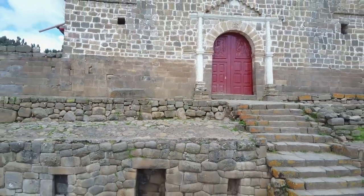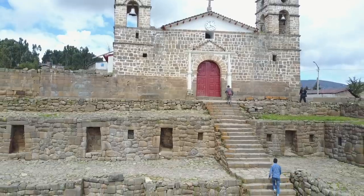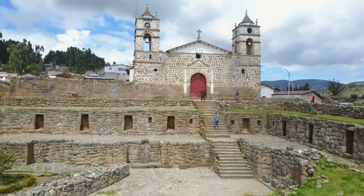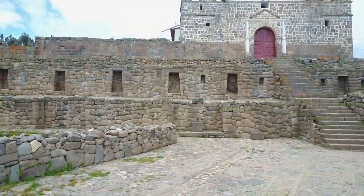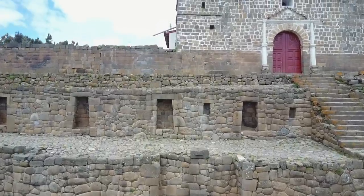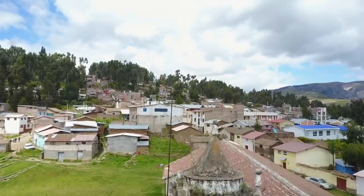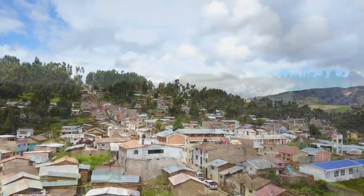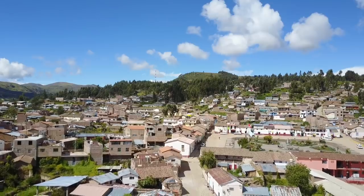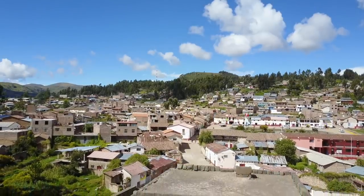Now we move away from this site and go to another location close by — a temple complex that was part of this overall structure. Rarely is there one construction in a location; there's usually more than one. Using the quadcopter, we're heading away from the central location of Vilcaswaman to the other section, called the Ushnu. It again is a reconstruction.